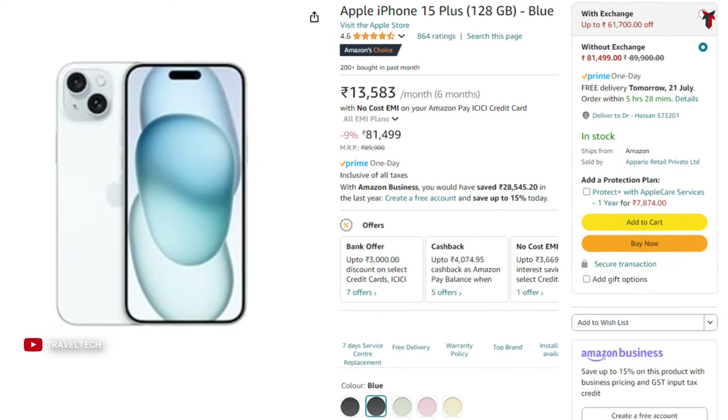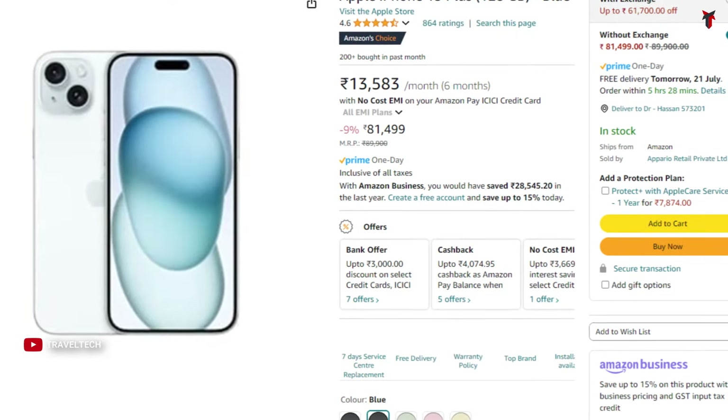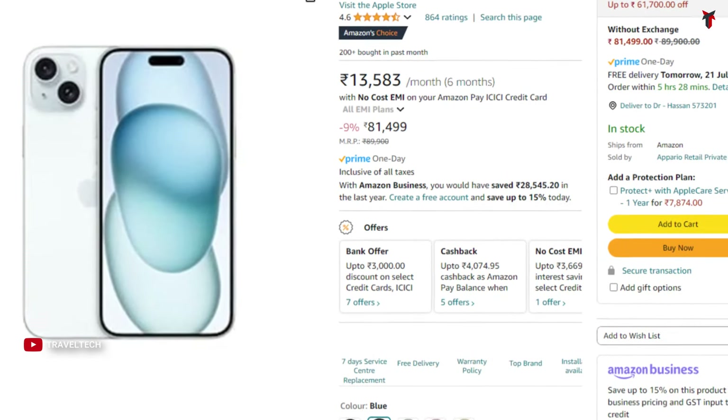Moving on to its elder sibling, the iPhone 15 Plus — the phone with the bigger screen. This comes at a price of about 82,000 rupees for the base 128GB variant, and similarly with the credit card discount and cashback you get this at an effective price of 74,000 rupees.